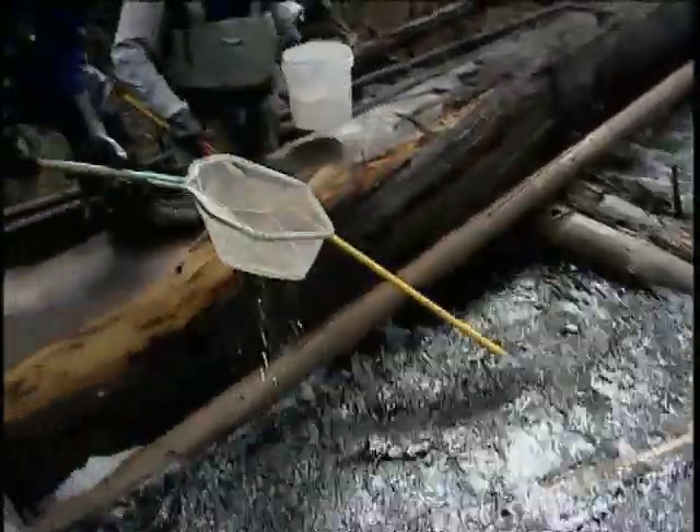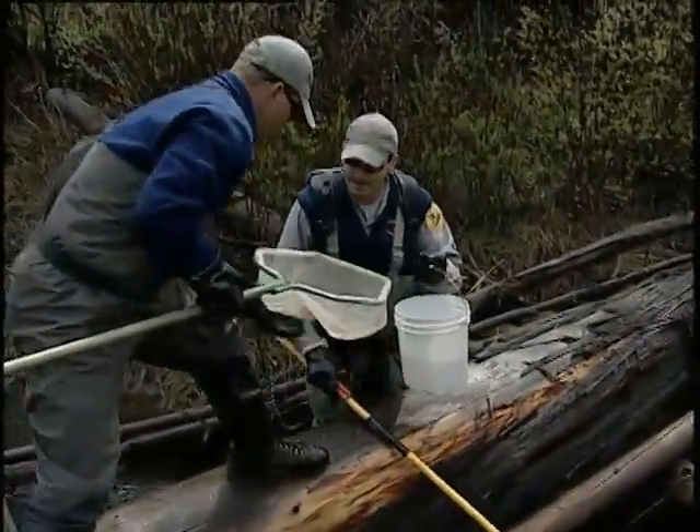Oh, there you go. There's a charismatic mega sculpin.